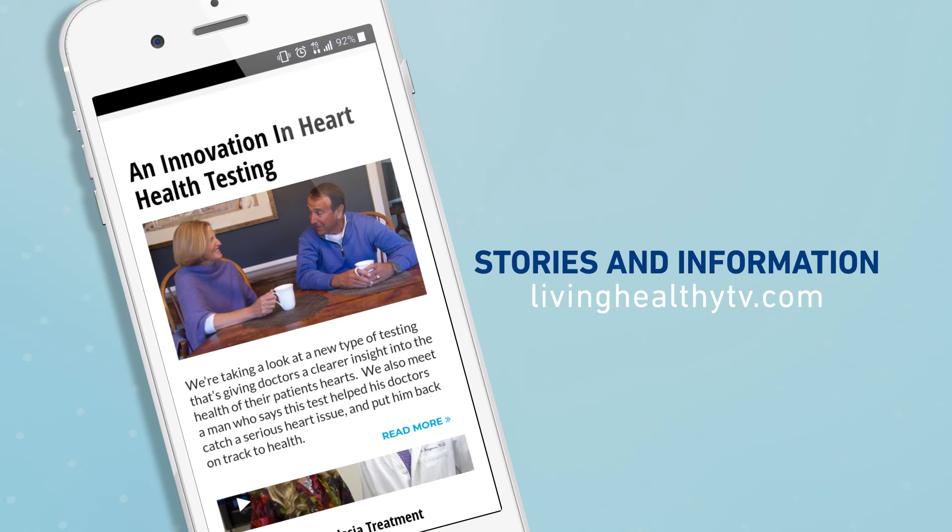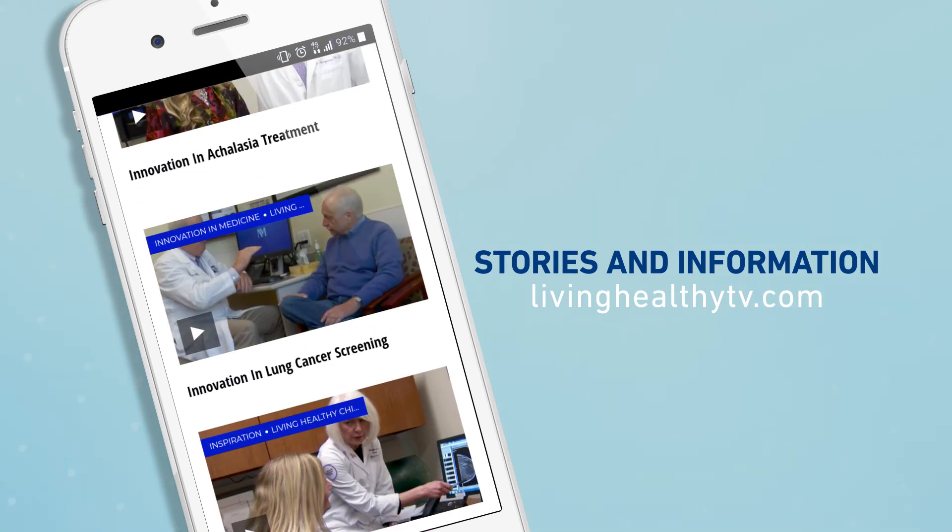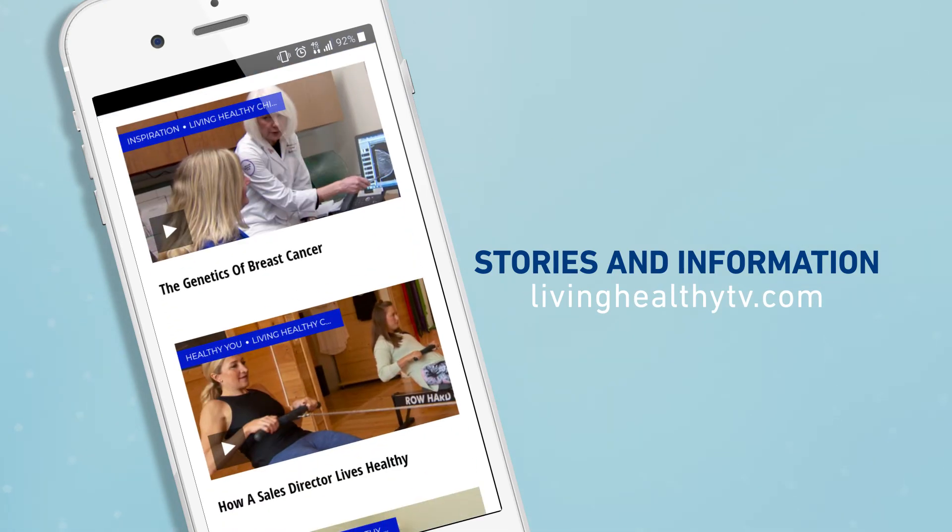For even more trainer tips to improve your workout, just head to our website, livinghealthytv.com.